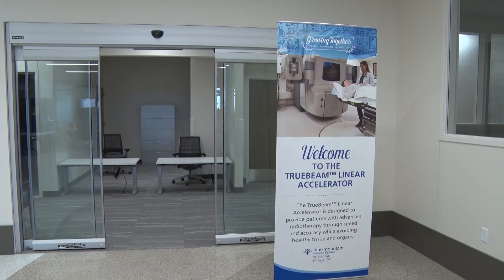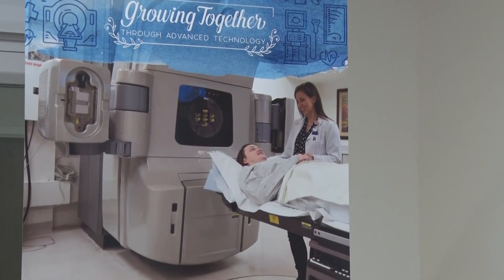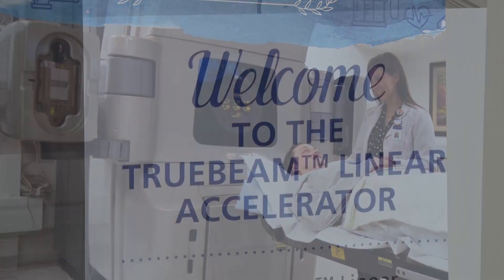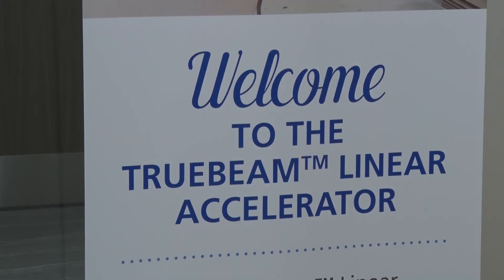Ten years ago, cancer doctors only provided treatments using chemotherapy, radiation and surgery. And while those may still be effective today, there are now newer methods and technologies available. There are cases where those don't work, so we want to continually add to our armamentarium. Today in this cancer center, we have the latest and most cutting-edge technologies available.